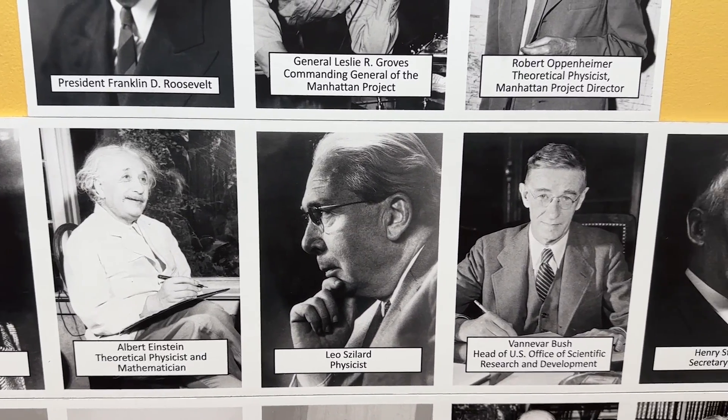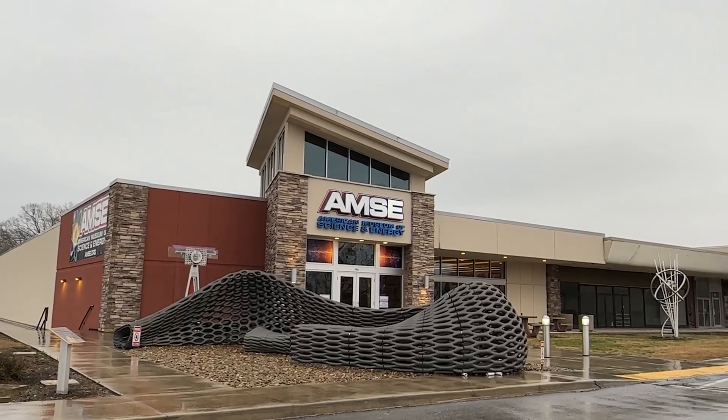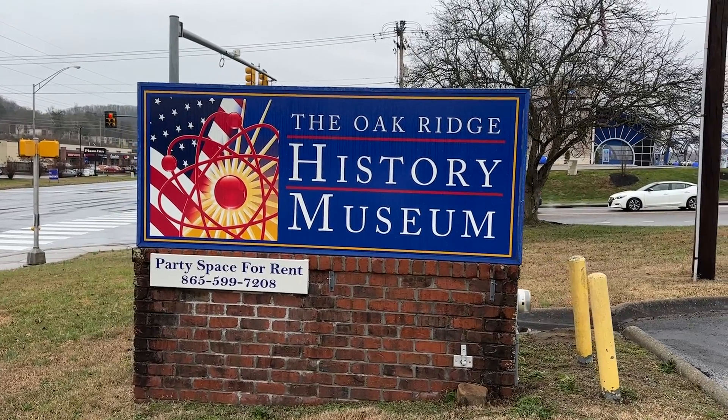While in Oak Ridge, I visited three fantastic museums to explore this history. Be sure and let me know in the comments which one you find the most interesting.